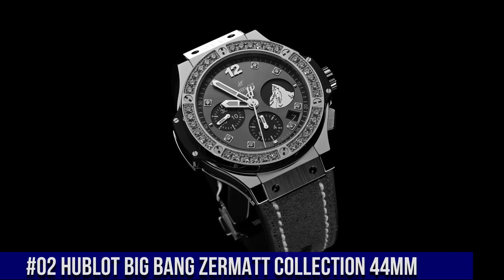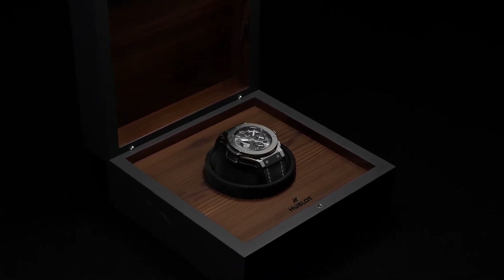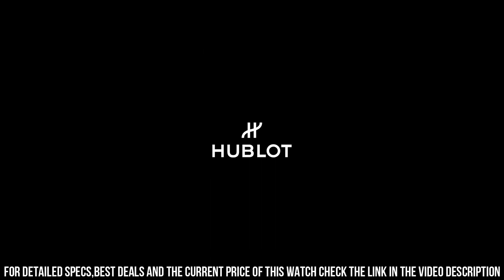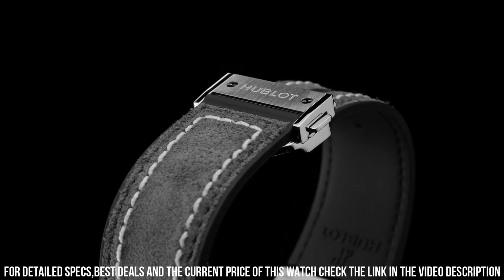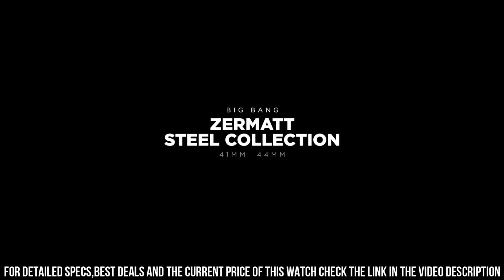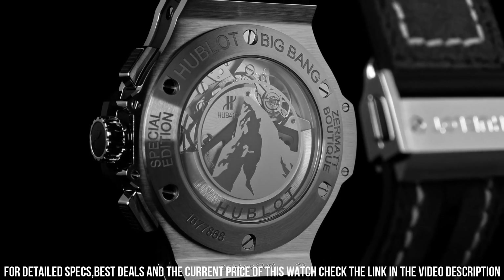Number 2: Hublot Big Bang Zermatt Collection 44mm. Hublot is a legendary watchmaker with a great history. Case Diameter 44mm, Case Thickness 14.1mm, Water Resistance 10ATM, Case Back Black Ceramic Micro Blasted Engraved Zermatt Edition XXX out of 100, Sapphire Glass with Interior Anti-Reflective Treatment and ZTT21 logo printed, Bezel Black Ceramic Micro Blasted, Dial Sunray Satin Finished Black Plated with a depiction of the Matterhorn on the 9 o'clock counter, Movement Caliber HUB4100 Self-Winding Chronograph at 4Hz with 28,800 vph, Power Reserve 42 hours, 252 components, Strap Black Rubber or Gray Calf with Gray Stitching, Black Plated Stainless Steel Deployment Buckle.